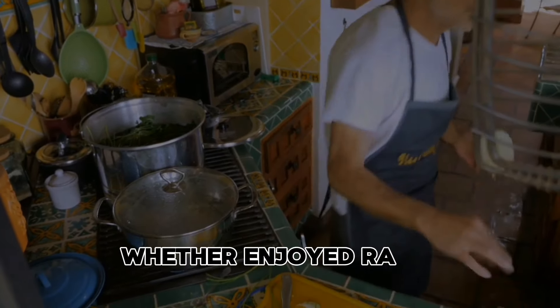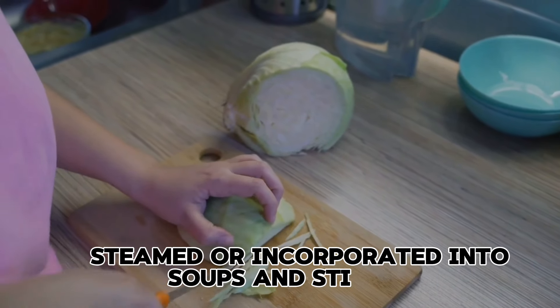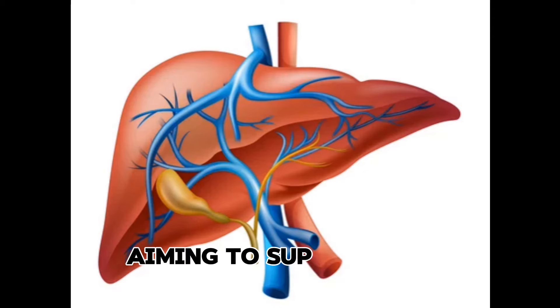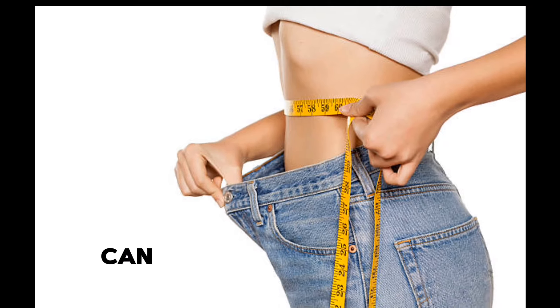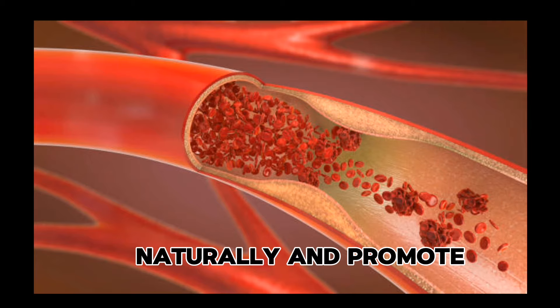Whether enjoyed raw in salads, steamed, or incorporated into soups and stir-fries, cabbage is a versatile and nutritious addition to any diet aiming to support kidney health. By embracing cabbage as part of a balanced diet, individuals can harness its potential to lower creatinine levels naturally and promote overall well-being.